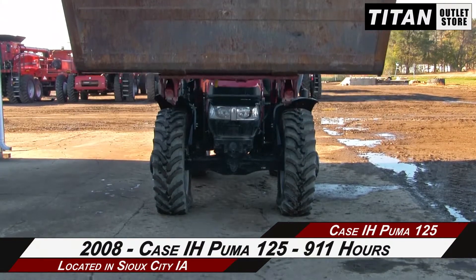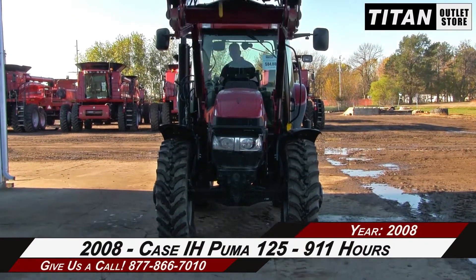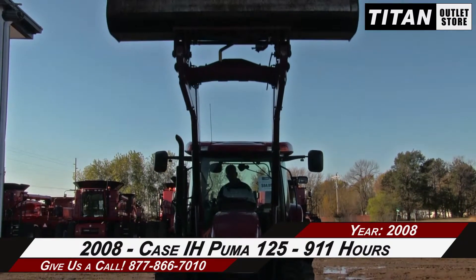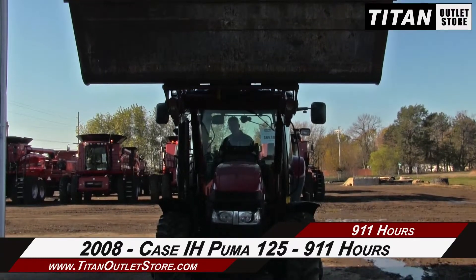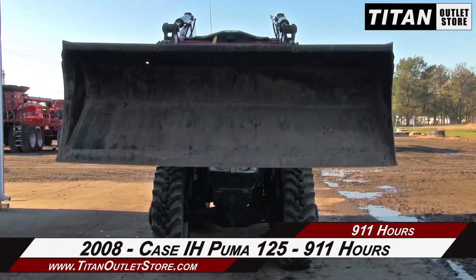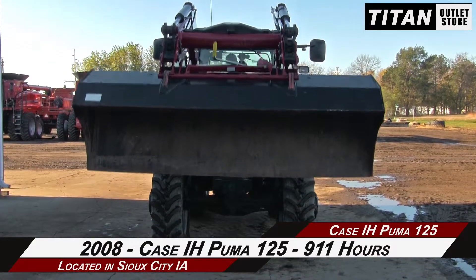Thank you for viewing this 2008 Case IH Puma 125. If you're interested in this tractor and would like to contact our sales team, give them a call at 877-866-7010. If you're interested in viewing more equipment, go online to TitanOutletStore.com.